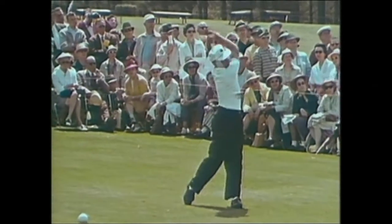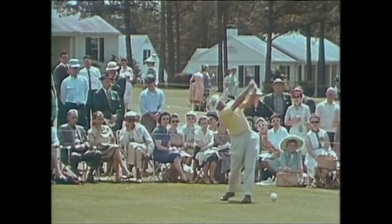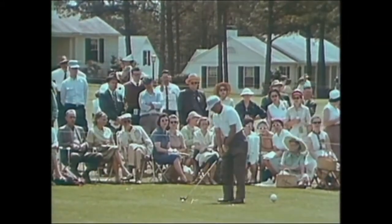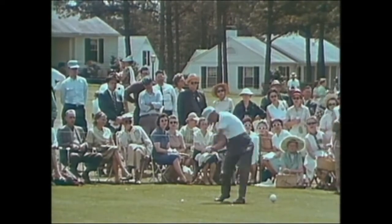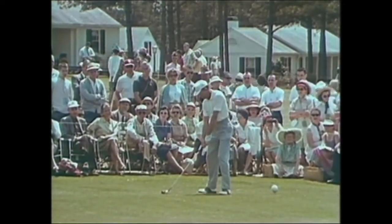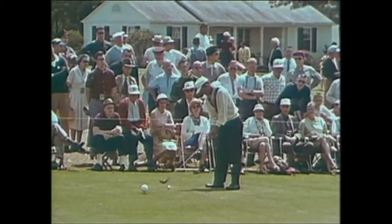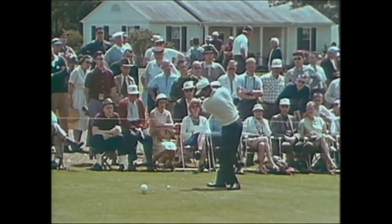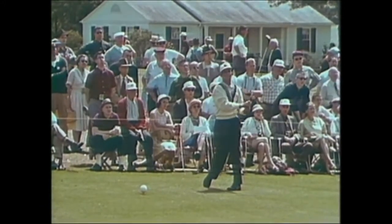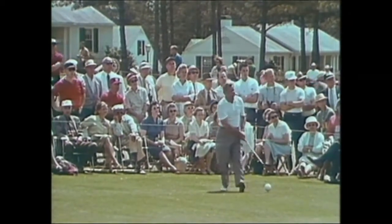Claude Harmon, the '48 Masters winner, had a great 69 yesterday and he drives it out again. Lionel Ebert, former PGA champion. This is Dave Regan, working on an opening 74. Another young star at the Masters: Mason Rudolph, who went for 78 in the first round. Lou Worsham had an even 72 first-day score and so did Ted Kroll. Don January had a fine even 70 yesterday, and Jay Hebert was better than that — Jay was three under with a 69.